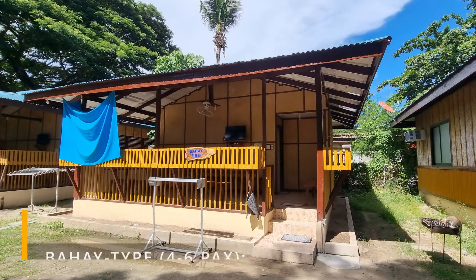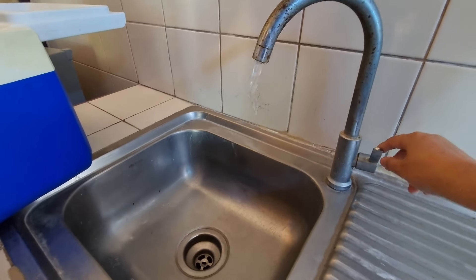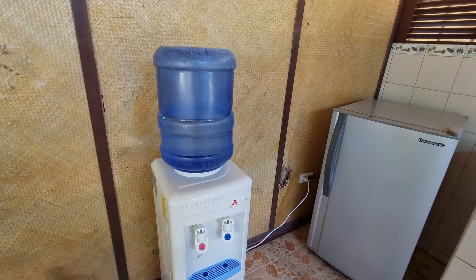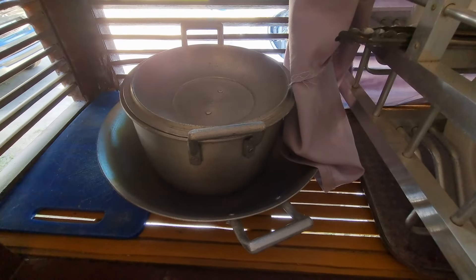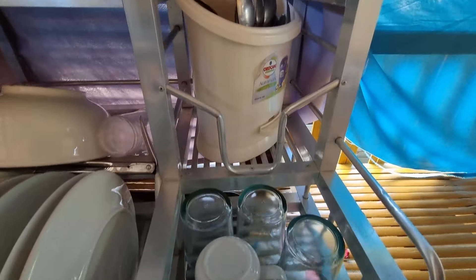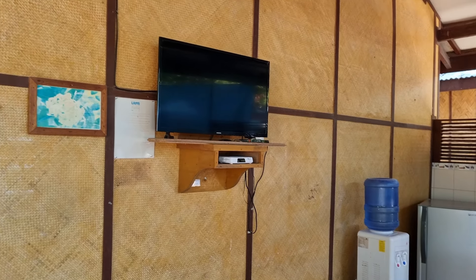These bahay-type cottages are single detached houses that are complete with a kitchen, with a stove, a sink, and free-flowing water. A refrigerator and a free water dispenser including hot and cold water are also available. They also have pots and pans for cooking, and a complete set of plates, glasses, and utensils. It also has a table fit for the whole family and a television with cable service.